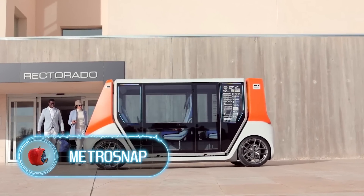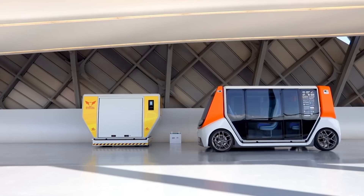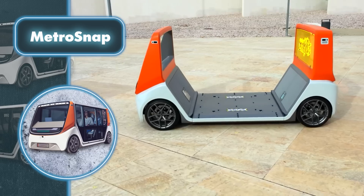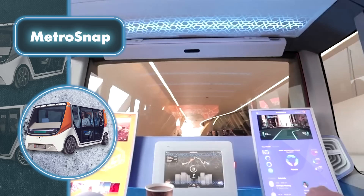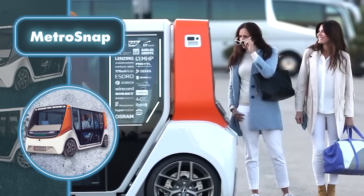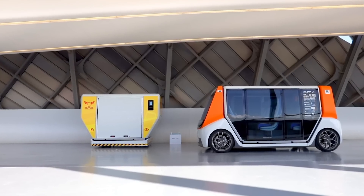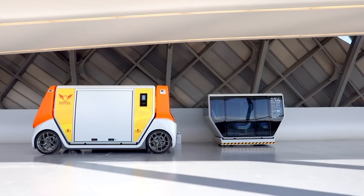Metrosnap from Rinspeed is a solution that aims to solve urban transportation problems and redefine the concept of the traditional car. Metrosnap is essentially an autonomous electric vehicle featuring a modular design. It includes a platform and a module. The platform is the vehicle itself, containing all the main components including the electric drivetrain, battery pack, sensors, and computing systems. The module is the passenger compartment at the top of the platform, and the same platform works with different modules for a wide range of applications.